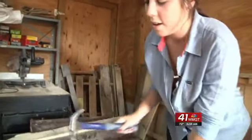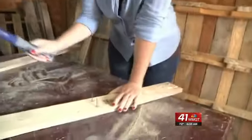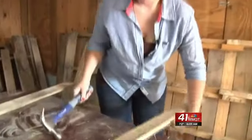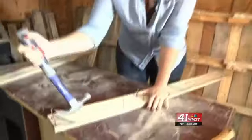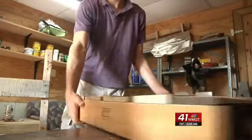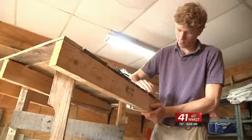After we disassemble the pallets, we have to take all the nails out by hammering them through and then pulling them out. Taking apart the pallets is definitely the most work. Then comes the sanding and the staining until you get a one-of-a-kind piece of furniture.